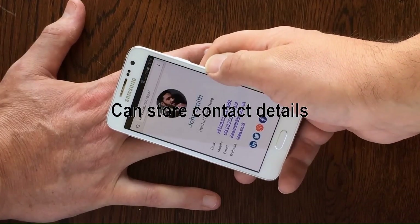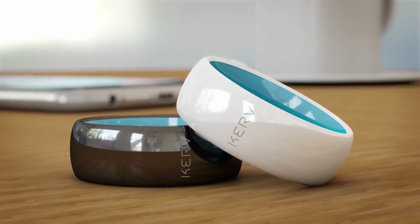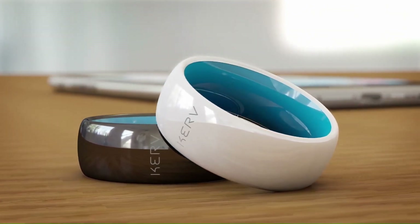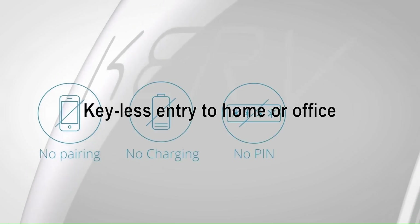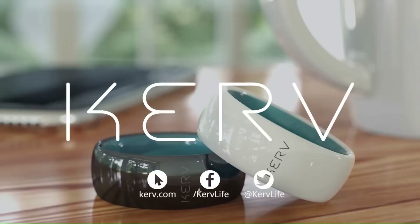You can also store contact details on Curve, allowing you to share information with friends or colleagues at the tap of an NFC-enabled phone. Additionally, Curve lets you operate NFC-enabled door locks, giving you instant access to your home or office with a quick tap. Curve — the world's first contactless payment ring.